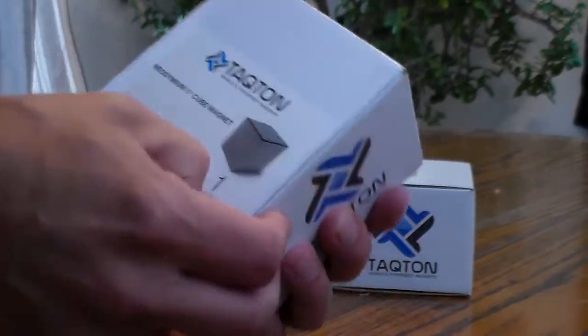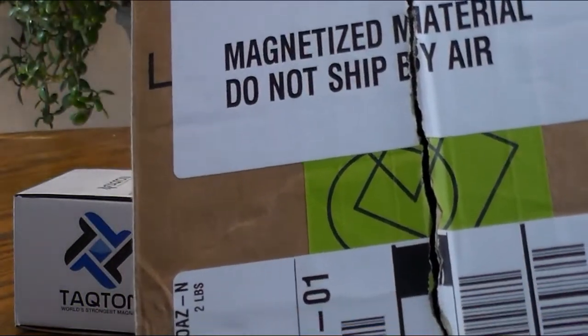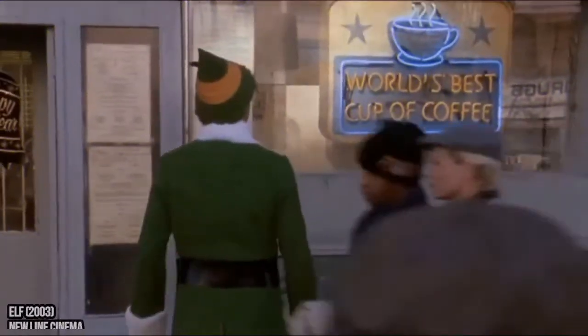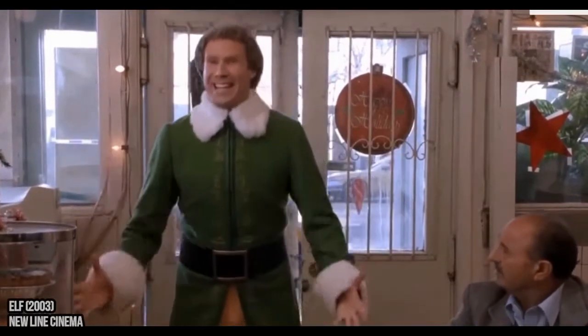My first clue that these are in fact strong magnets was that you can't even take them on an airplane. Also it says right on the box, 'world's strongest magnets.' Now usually when I see something like that I take it with a grain of salt. But then I tried opening the package with scissors.